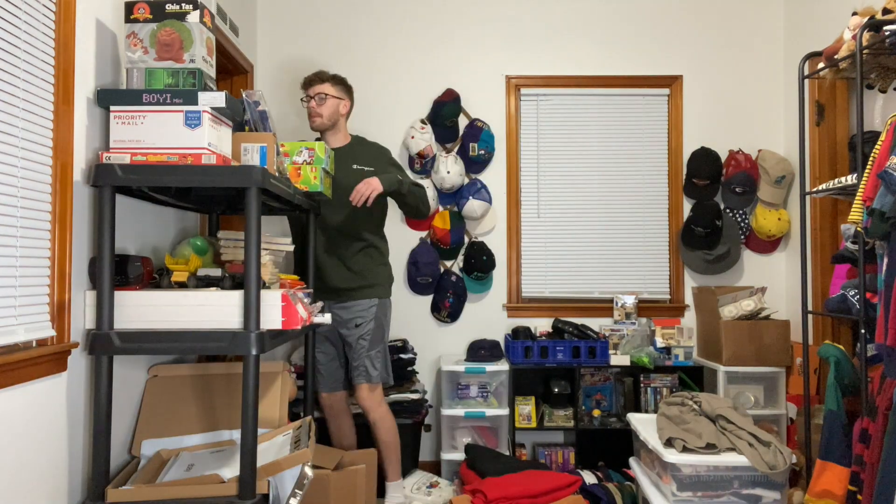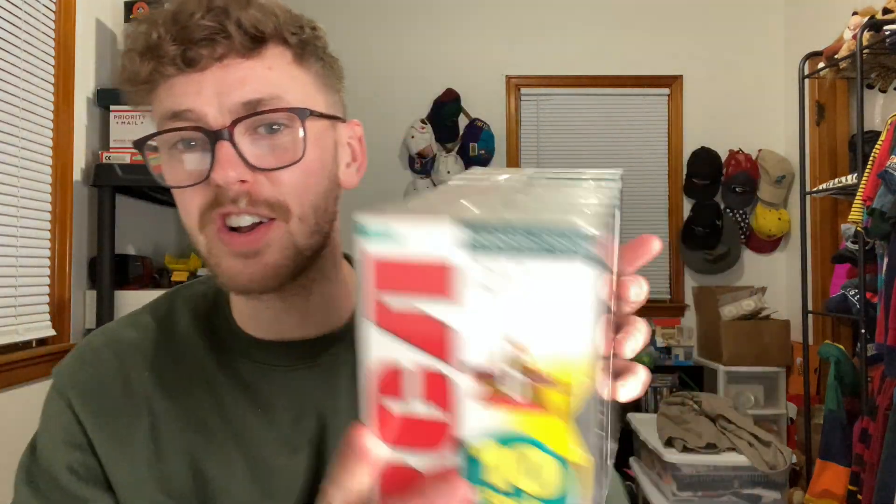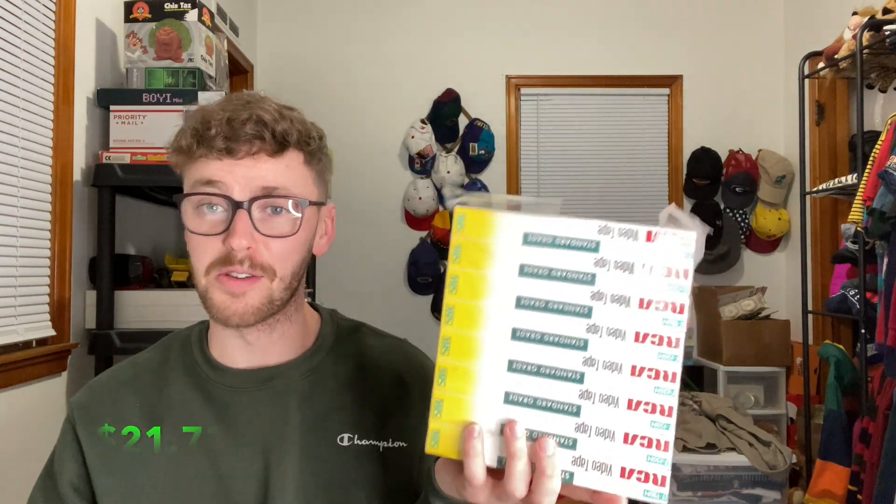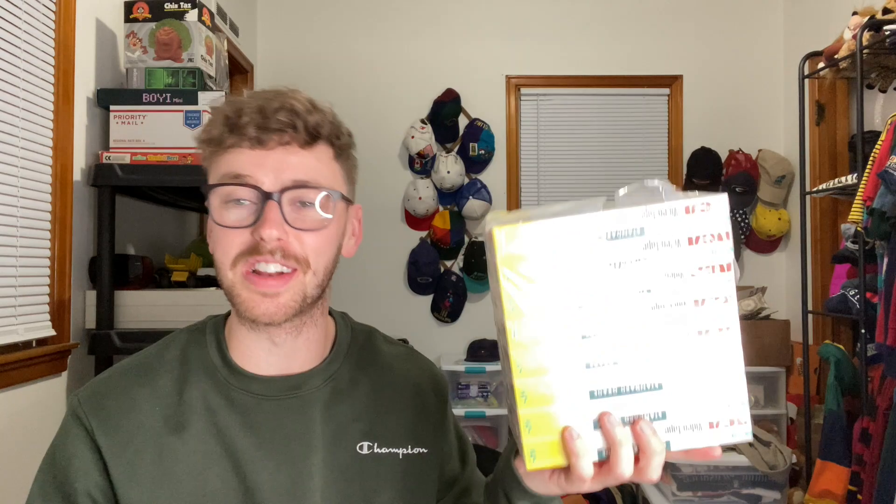Up next is a sealed pack of VHS tapes — eight of them here. I picked these up at a garage sale over the summer. I paid about 50 cents for this and it sold for $21.73. You can literally sell anything on eBay.